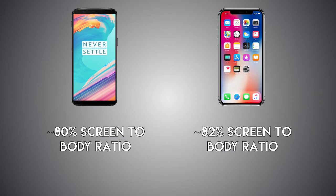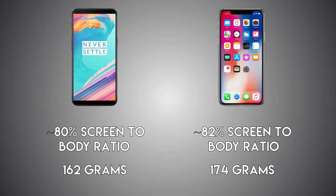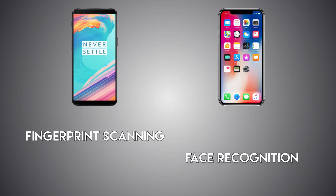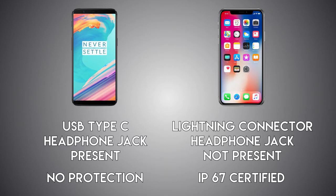The iPhone is smaller in size but weighs more at 174 grams vs the 5T at 162 grams. We have a fingerprint scanner on the 5T vs Face ID on the iPhone, and both have their own advantages. The 5T also has face recognition, but the difference is it's 3D on the iPhone X vs 2D face recognition on the 5T. There's a USB Type-C port on the 5T vs a Lightning connector on the iPhone X, with no headphone jack on the iPhone vs one present on the OnePlus 5T. The iPhone X is also IP67 certified, meaning fully water resistant, vs no water protection on the OnePlus 5T.